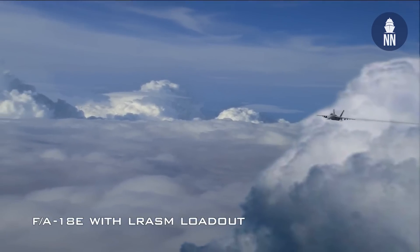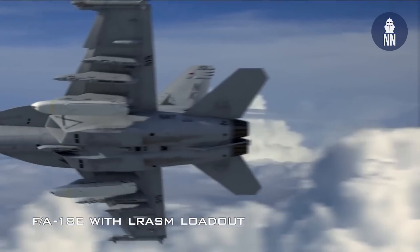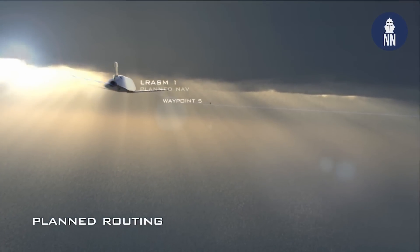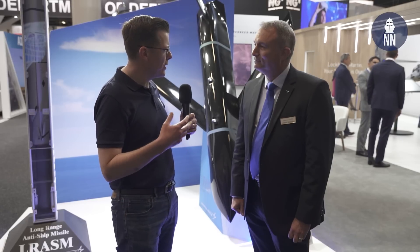The aim of the integration contract is to get LRASM integrated onto the F-18 Super Hornet as soon as possible. They're already under contract for integration testing, announced a couple of months ago, and also under production now with the Lot 4-5 contract awarded earlier last year. The Royal Australian Air Force has 24 Super Hornets in total — a combination of F-18F and Growler variants.